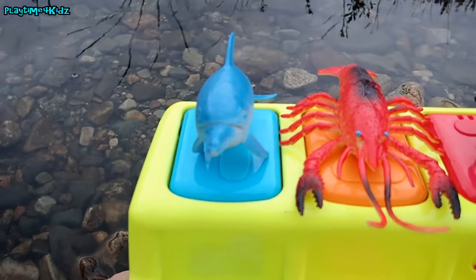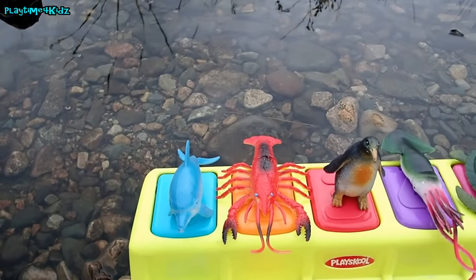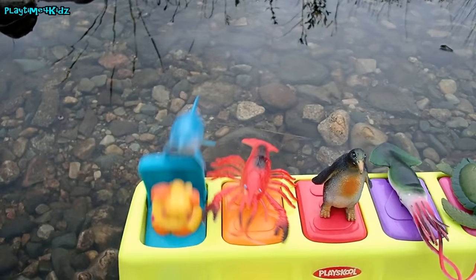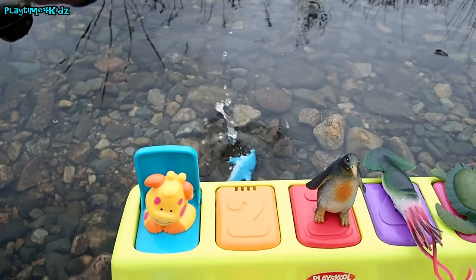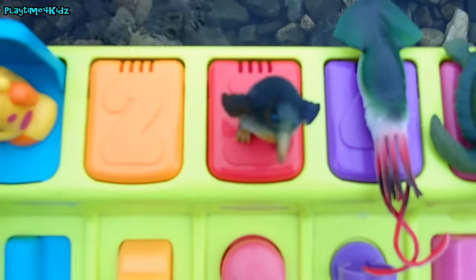Are you ready? One... Two... Three! Whoa! Very nice! There goes the dolphin.